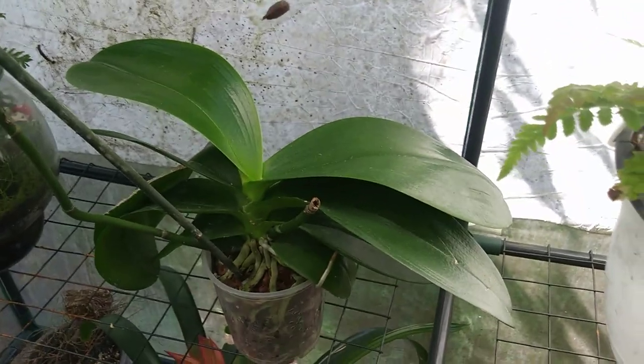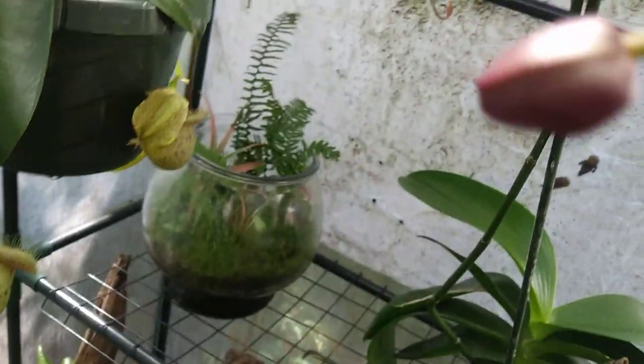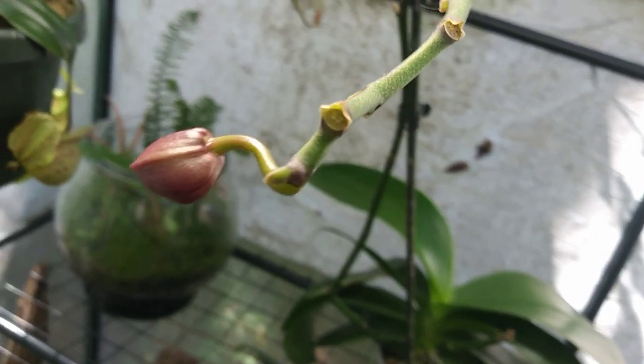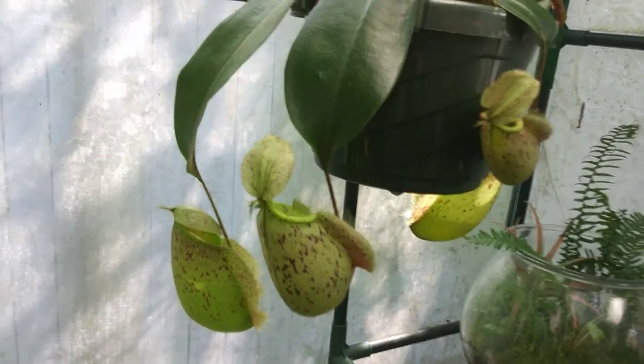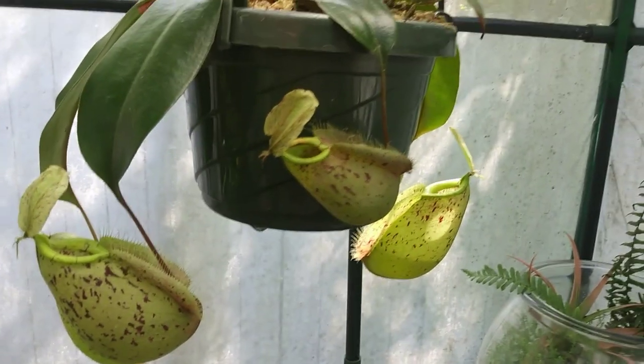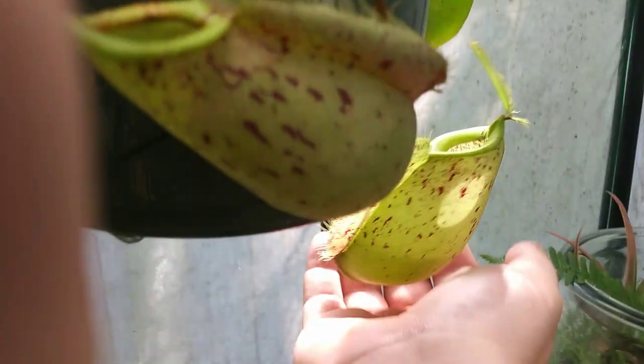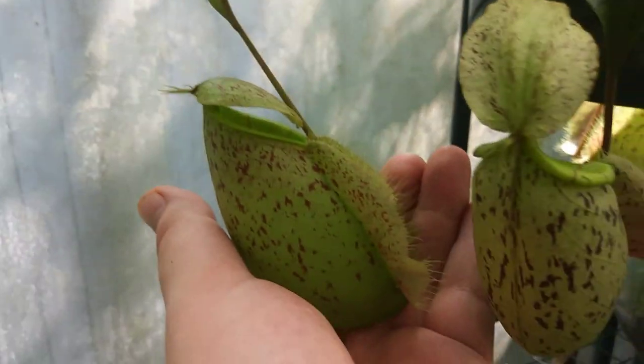Over here I have my Phalaenopsis orchid, which is not in bloom right now but will be soon — it has a new bloom spike coming out. Back here is a small terrarium that I made. Over here I have my Nepenthes hookeriana, or hooker's pitcher plant — a hybrid between Nepenthes ampullaria and Nepenthes rafflesiana. A lot of people say to grow it in lowland conditions, but I've been growing it in intermediate conditions and it's done fine. It gets these large pitchers, pretty close to the size of an avocado, which are quite colorful with a nice striped peristome. Here's a brand new one just starting to open — easily one of my favorites.